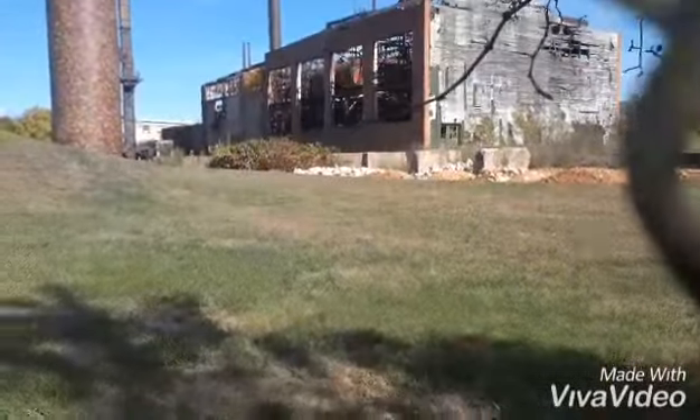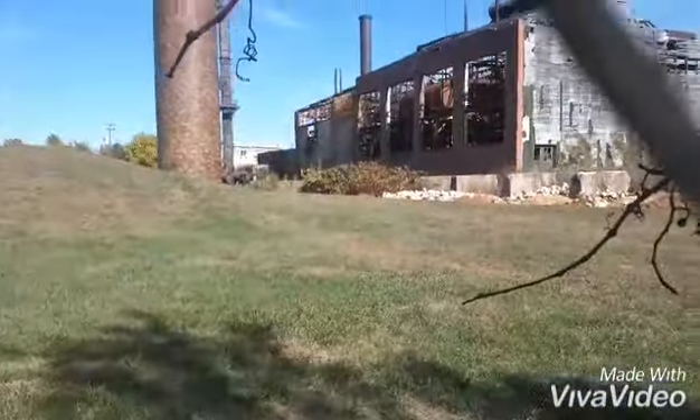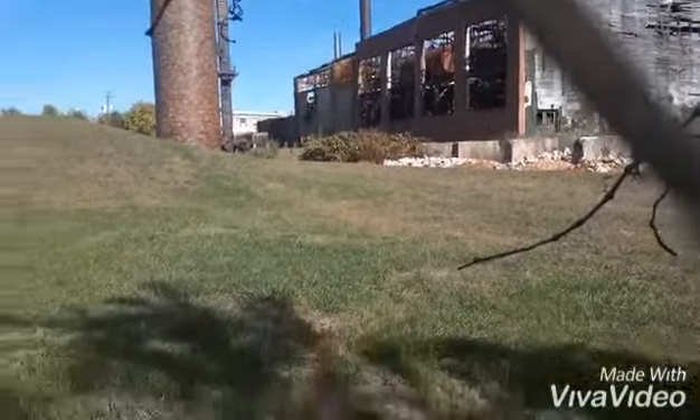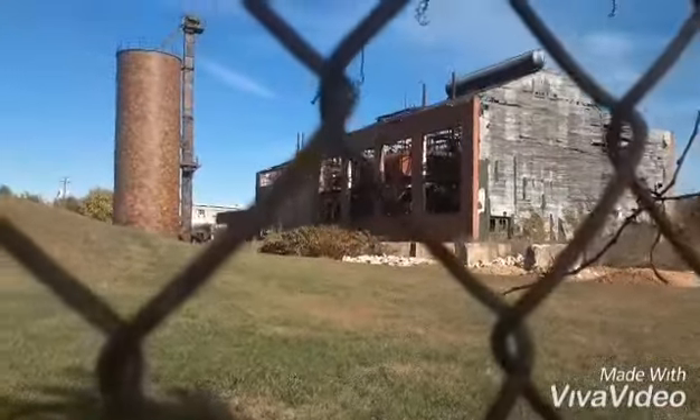After searching forever, I found the old paper mill factory, but there's a fence all the way around it. It says I'm on video surveillance — I don't really believe that, but if I can find a way around this fence without having to hop it, I'll go in there and see what I can do.